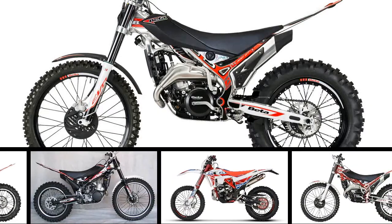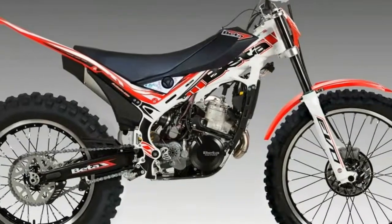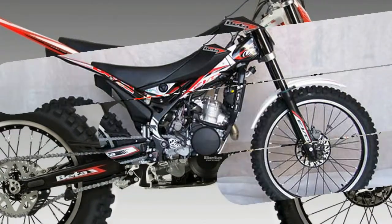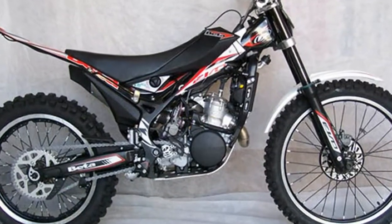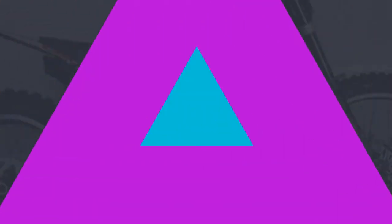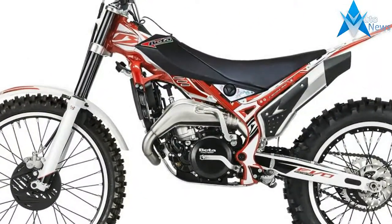Beta brings a lineup of six trials bikes for full-size riders to the United States for the new model year. The 2018 Beta Evo line of observed trials motorcycles ranges from 125 to 300cc. The changes aren't revolutionary for 2018, but let's have a look at what makes the bikes new this year.